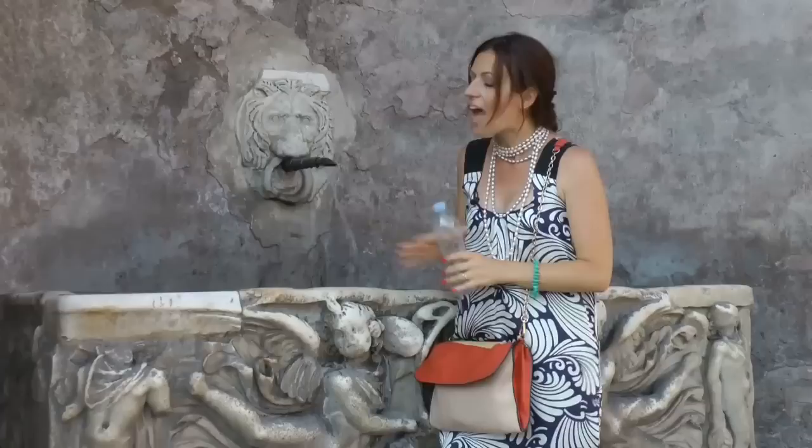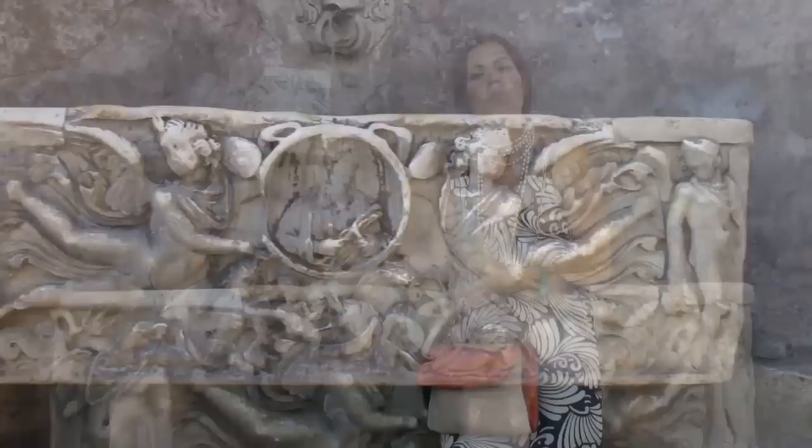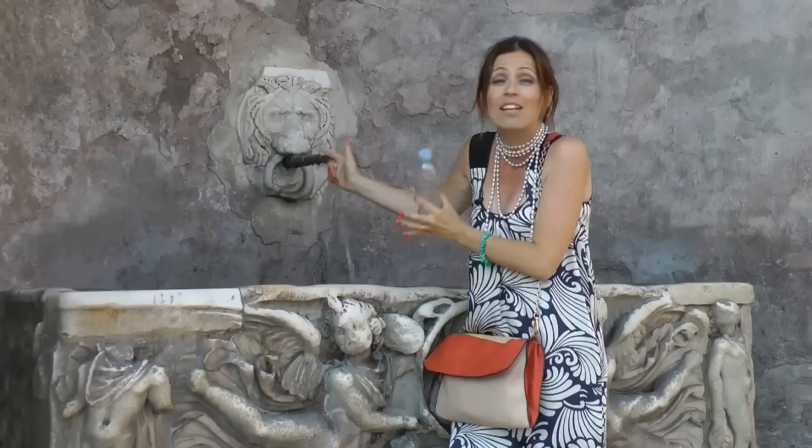We are in Via dei Fori Imperiali. Right across from the Colosseum, I found a very fantastic fountain. I couldn't think of a better way to recycle a sarcophagus — an ancient Roman tomb, a sign of death. We gave life back to these objects through water. Life itself. Potable, clean, fresh, nice and soft.